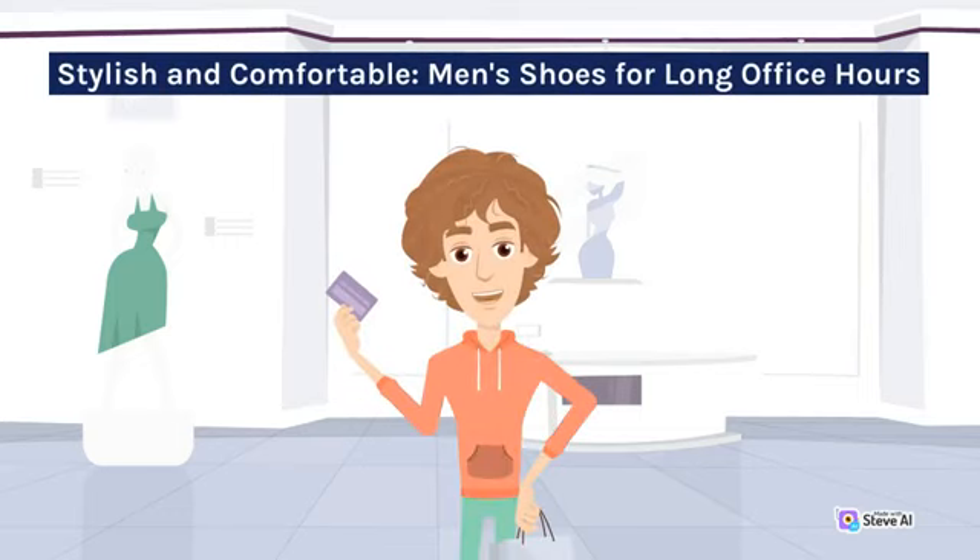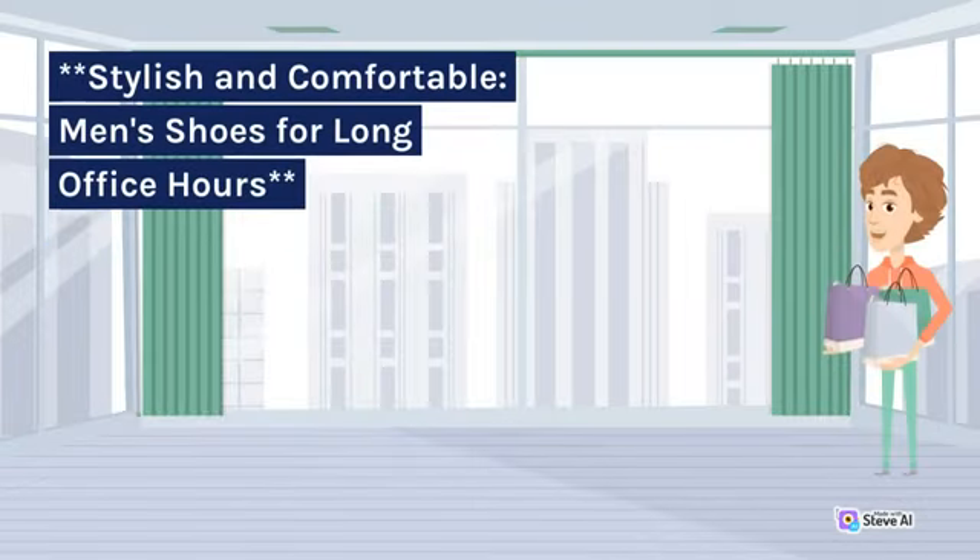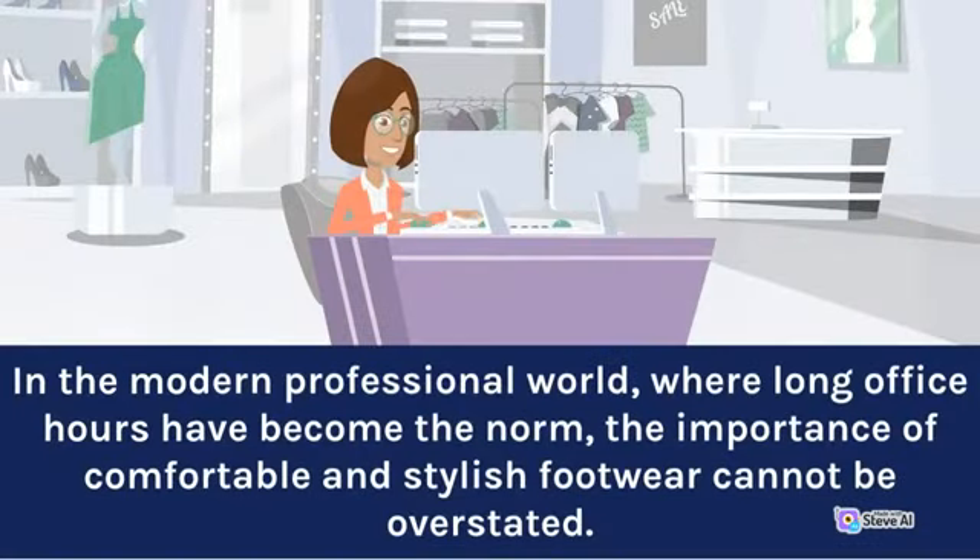Stylish and comfortable men's shoes for long office hours. In the modern professional world, where long office hours have become the norm, the importance of comfortable and stylish footwear cannot be overstated.